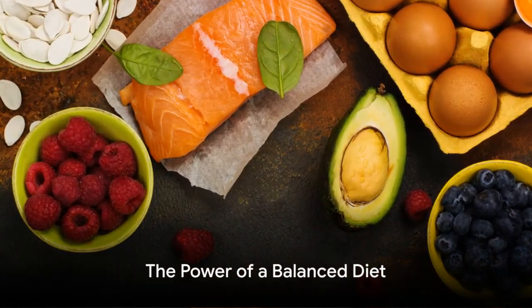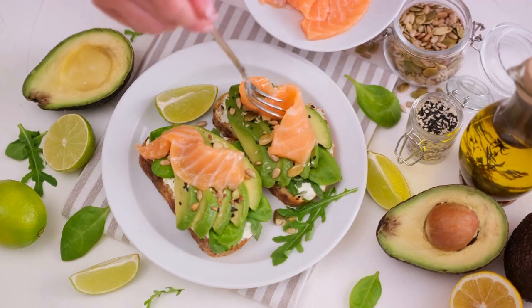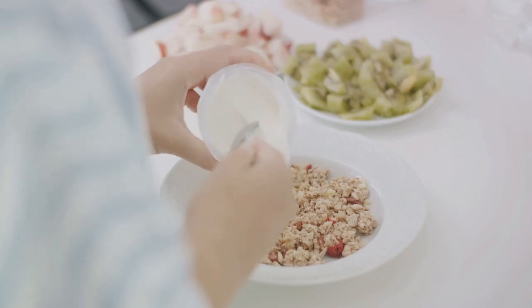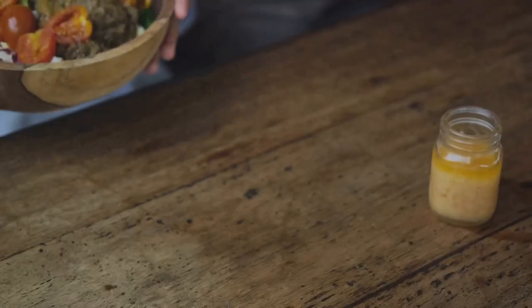In conclusion, a balanced diet rich in omega-3 fatty acids, B vitamins, iron, zinc, and protein, along with regular hydration and meals, can significantly improve focus and concentration. So the next time you're gearing up for a study session, remember to fuel your brain with these nutrient-rich foods.